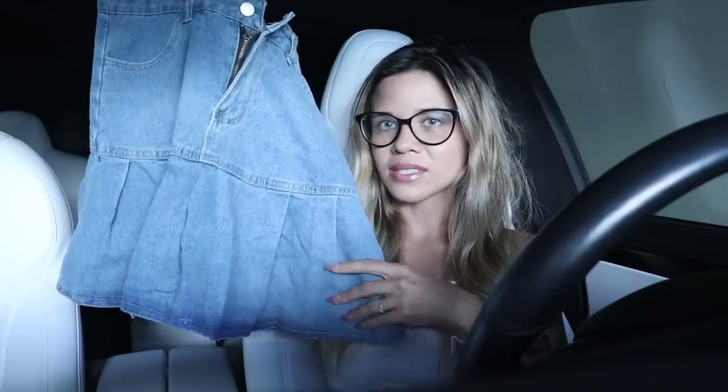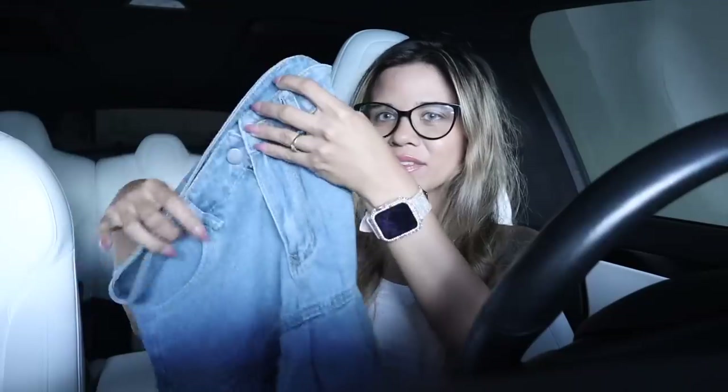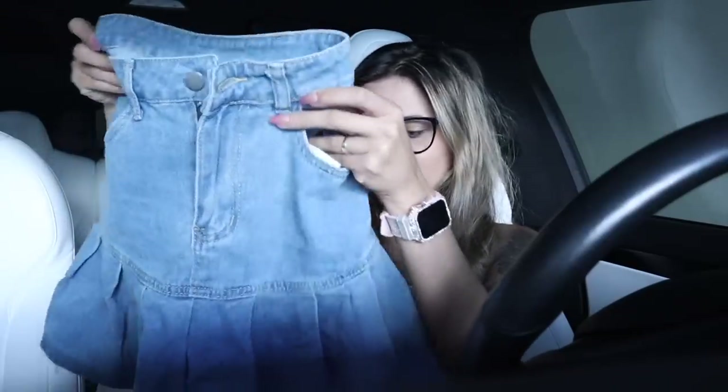The skirt feels like butter, super stretchy — it flares on the bottom with ruffles and zips on the back. It's simple and cute, but I love the fact that there are pockets in the front, so 100% yes on these bottoms.